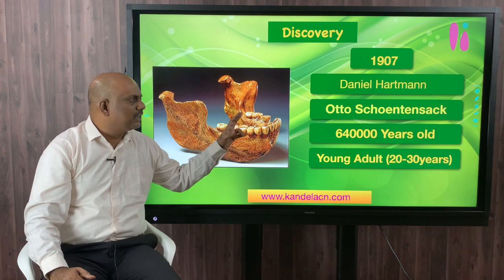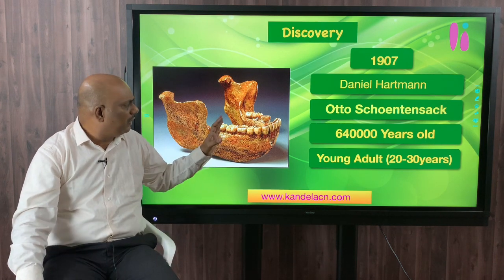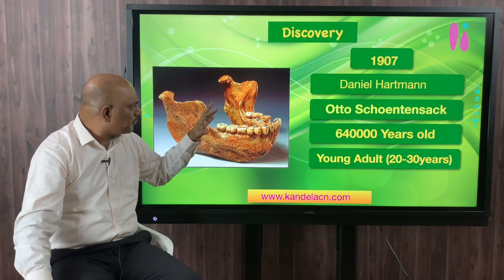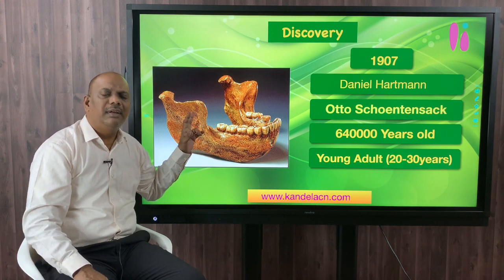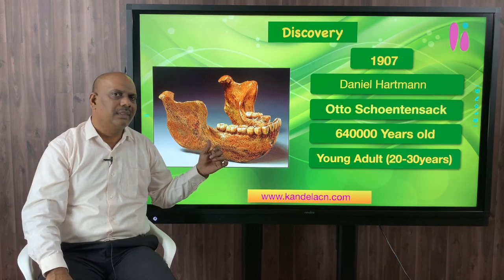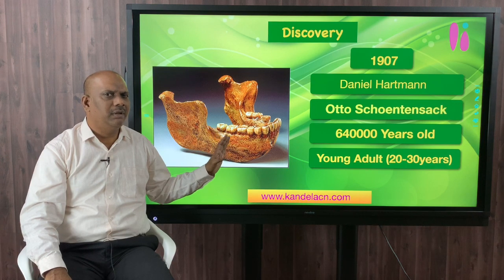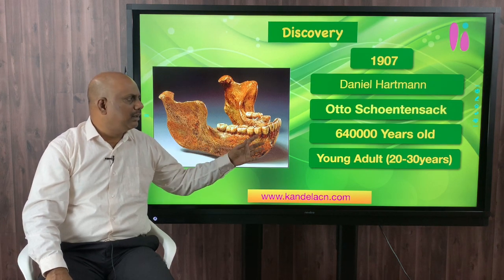This fossil is roughly 640,000 years old, placing it in the middle Pleistocene period. Schoetensack, by studying the wearing pattern of the molar, found that there was very little wear, meaning this jaw should belong to a young adult. He came to the conclusion that this jaw belonged to someone approximately 20 to 30 years old.